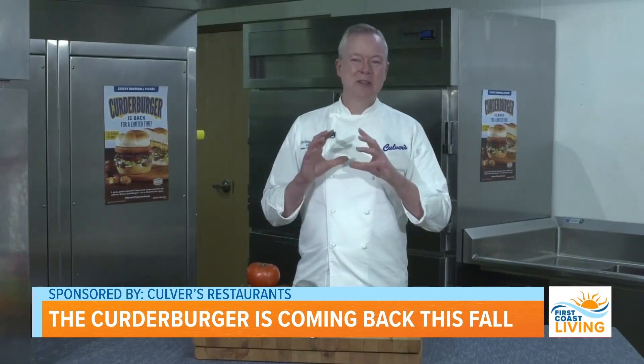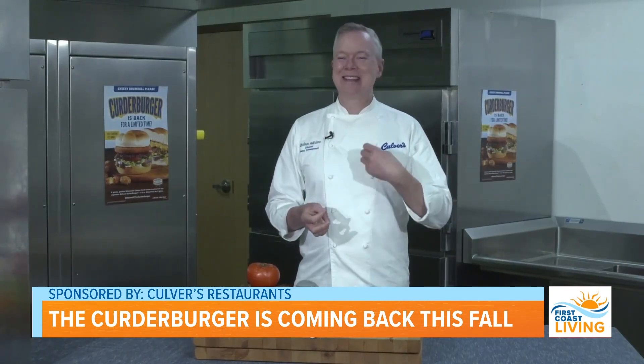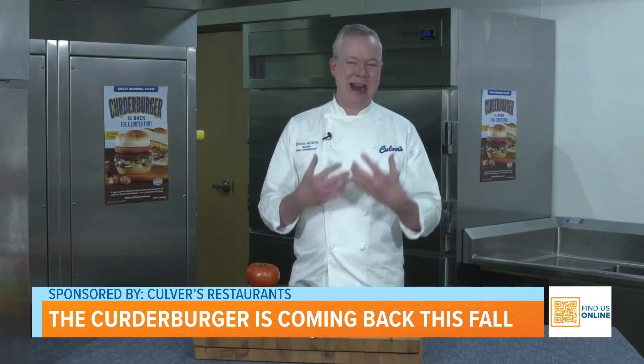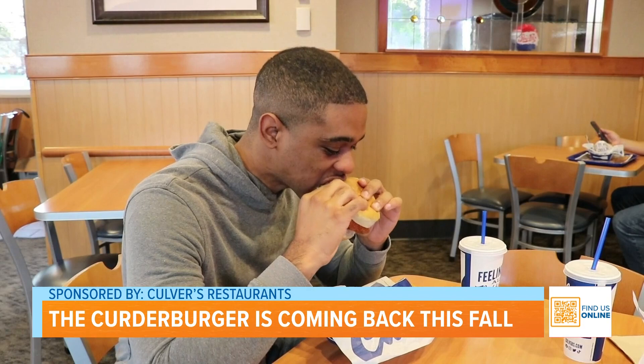Our guests went absolutely crazy for this. They sent us thousands of letters and they started an online petition demanding that this be a reality. So who are we to say no to our guests?